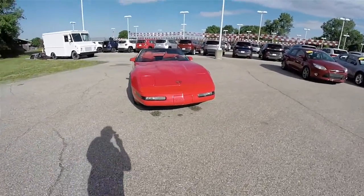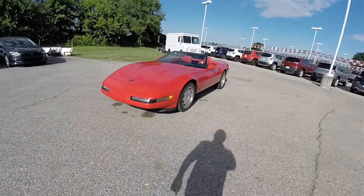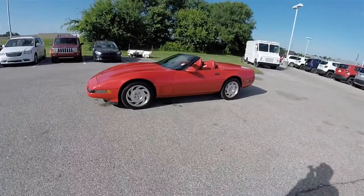Hello, everyone. Today we're going to take a quick walk around and look at this very nice and very well-equipped 1994 Chevrolet Corvette C4 Convertible.